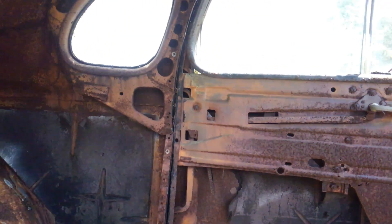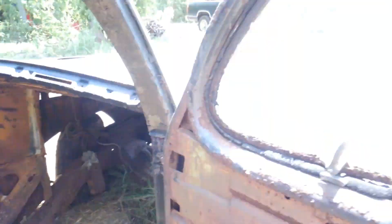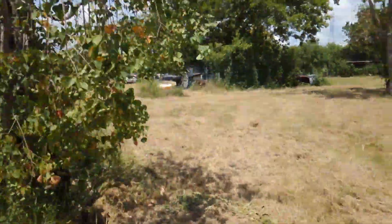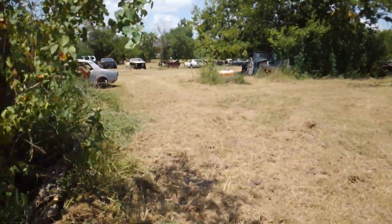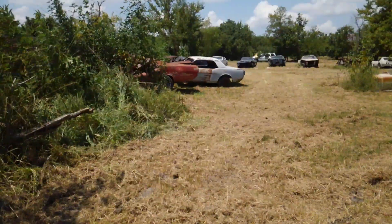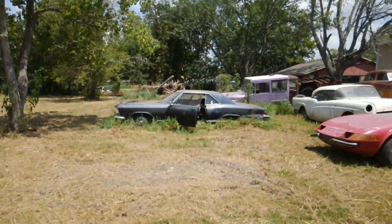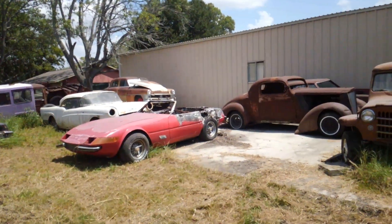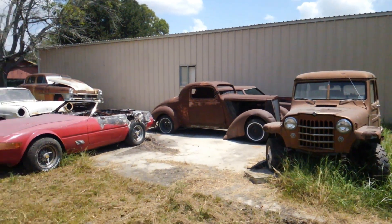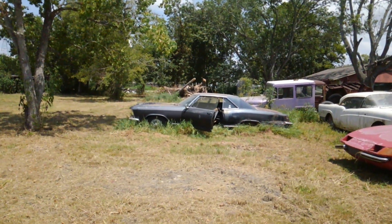I'll be detailing the other 22 or 23 cars we've got in this field of broken dreams, going over quite a few of them as we get deeper into this. There's the back end of a GTO, a Cutlass, and some other cars. I'll be showing more detail on those. If you've got any questions, my number is 832-654-7367. Thanks for hanging around to the end — I'll see you guys tomorrow.